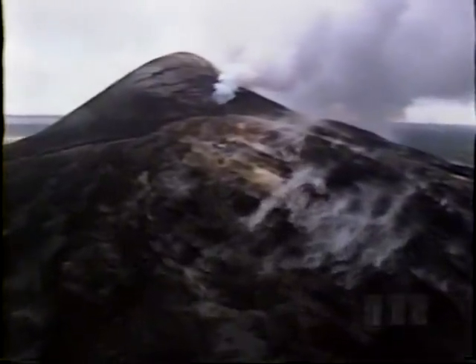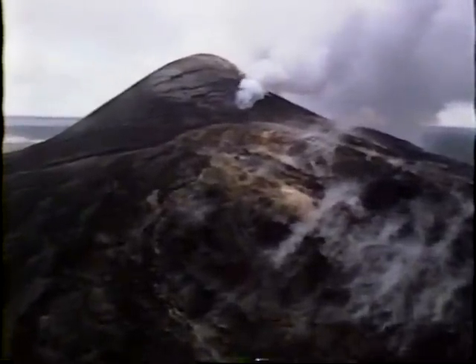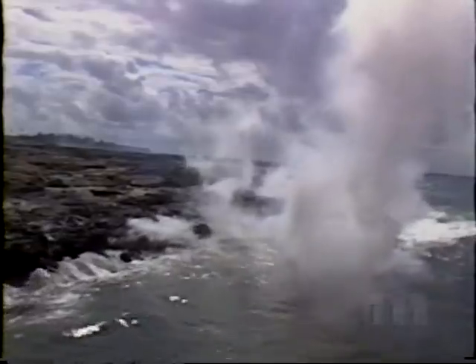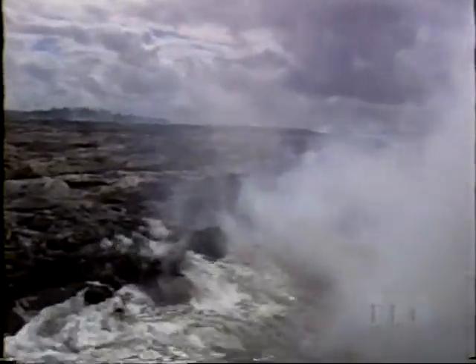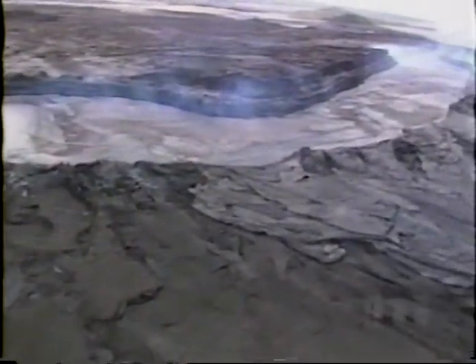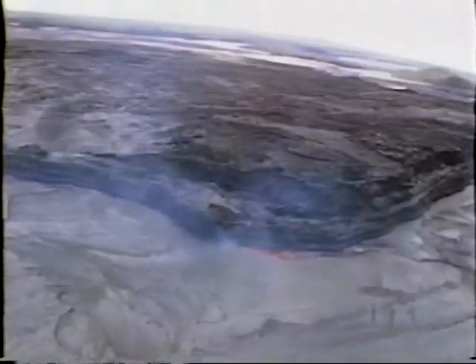On Venus, volcanoes also poured out carbon dioxide and water vapor. There's growing evidence that Venus once had shallow oceans, perhaps long enough for simple sea life to develop. But the Sun gradually brightened and Venus got hotter. Three billion years ago, the water had all boiled away into space. The carbon dioxide was left behind as a thick, heavy atmosphere with a crushing surface pressure 90 times greater than Earth.